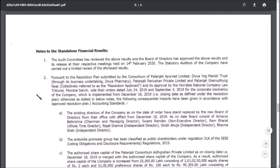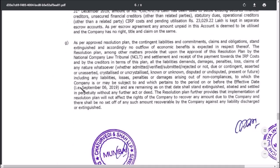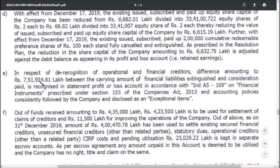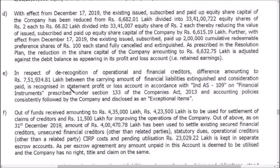In Point 2E, they have stated that in respect of the recognition of operational and financial creditors, the difference amounts to 7,750 lakhs — that means 7,500 crores — which is the amount between financial creditors and operational creditors. This is recognized in the profit and loss statement in accordance with IND AS 109. Due to the insolvency process, the creditors are classified under financial creditors and operational creditors. IND AS is the accounting policy or accounting framework that should be followed by a company to present accounts in a correct manner.